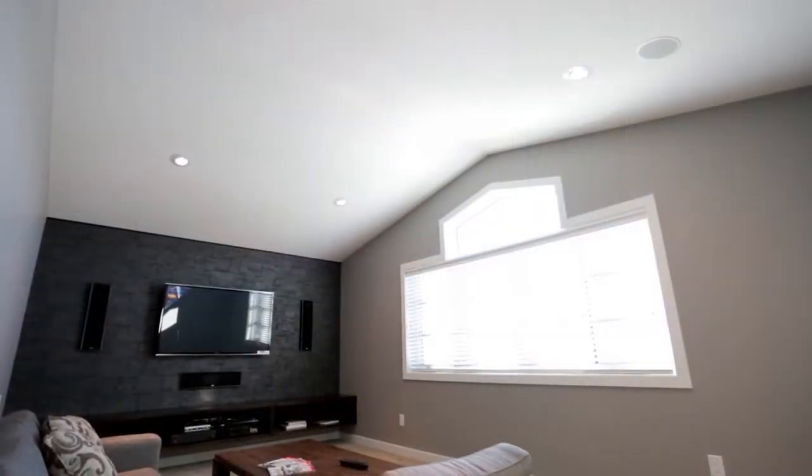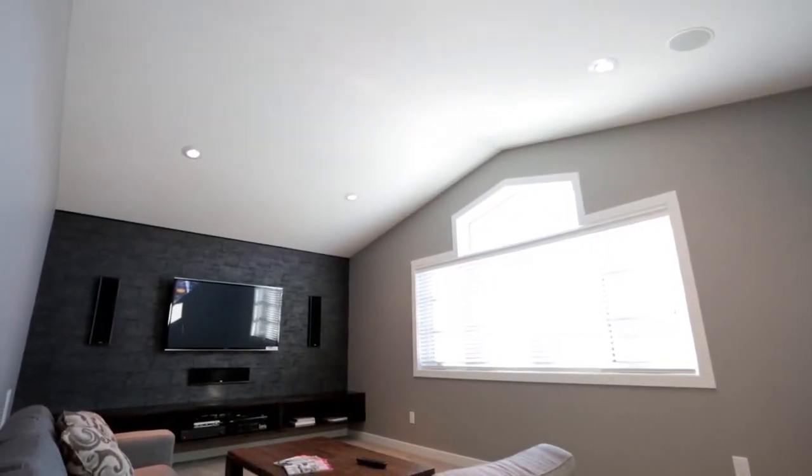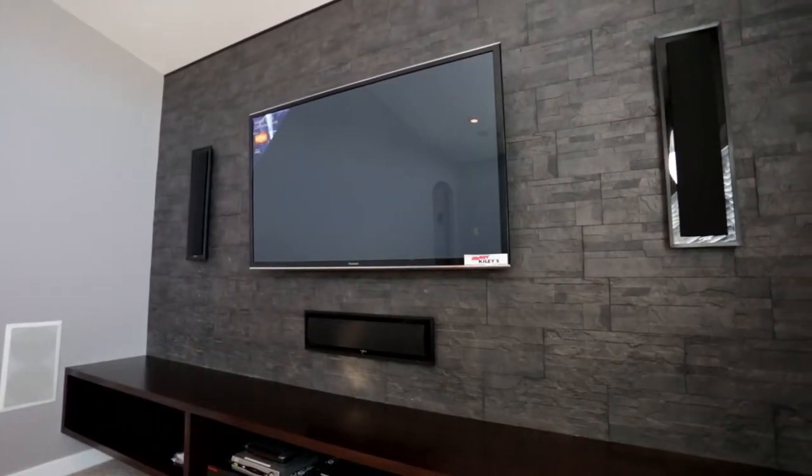With an added bonus room, the built-in surround sound and 50-inch wall-mounted flat screen welcome you to the ideal place for entertaining guests.